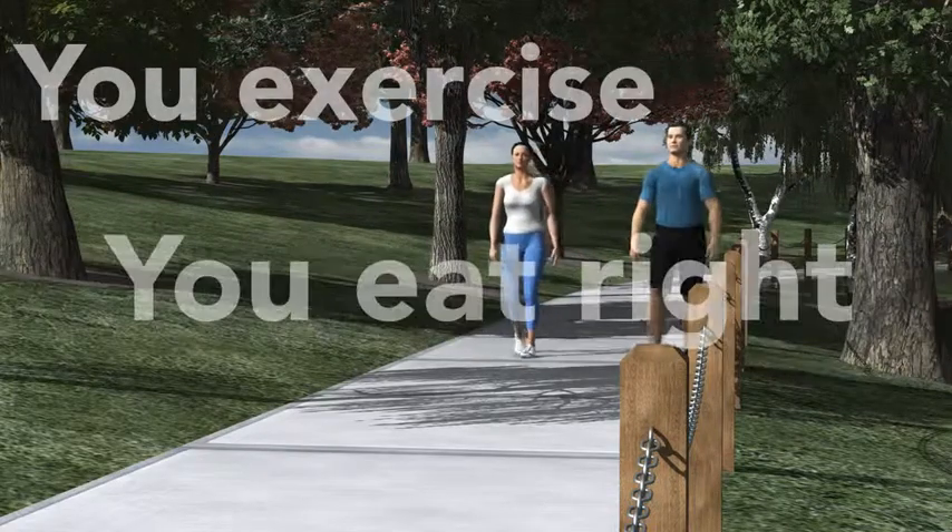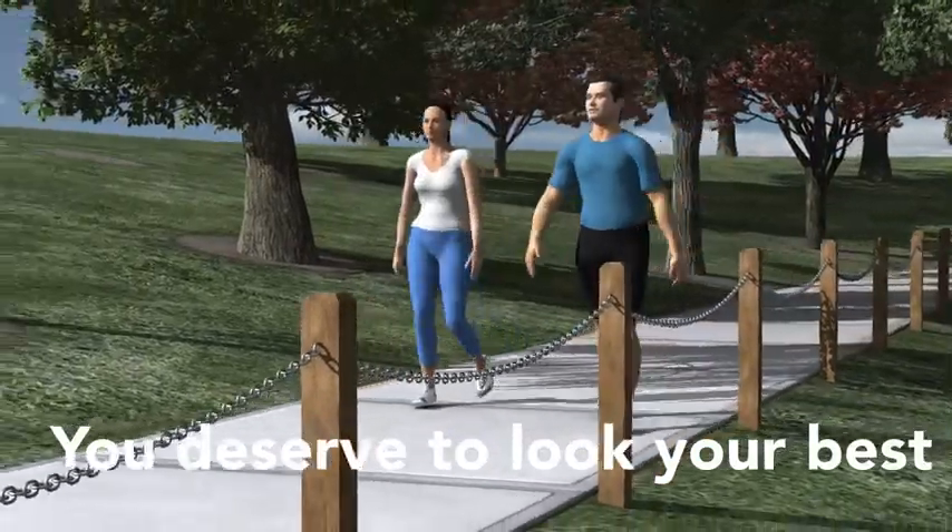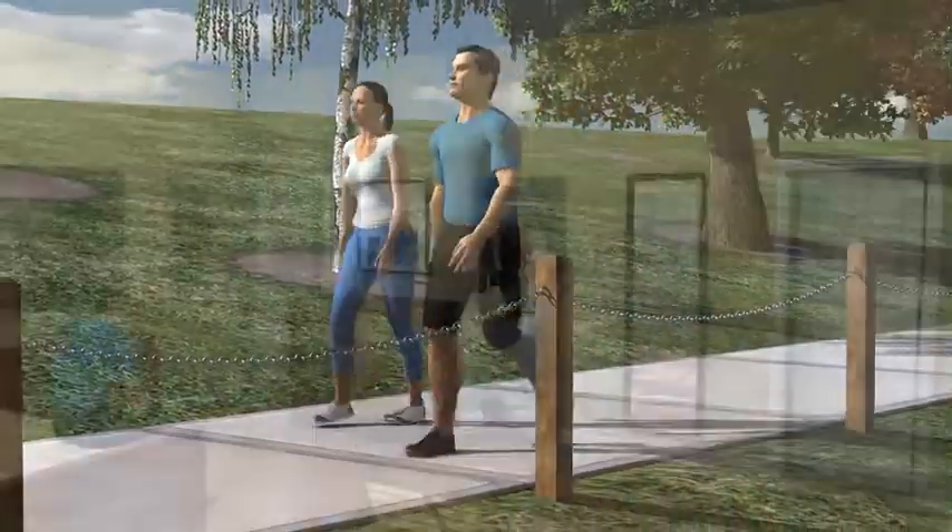You exercise. You eat right. You do everything you can to look and feel your best. The sad truth is, sometimes that just isn't enough.